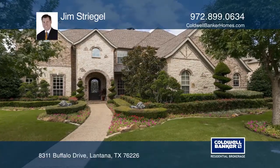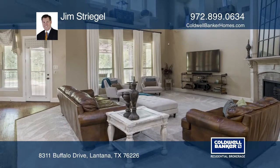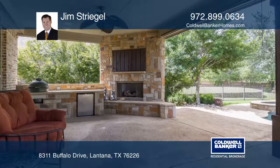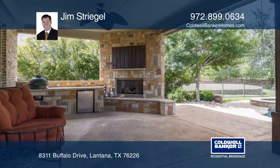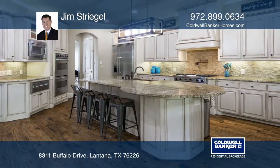This is a gorgeous home with casual living that offers tall ceilings, a fireplace with a custom mantle, and views of the pool. The gourmet kitchen makes it easy for entertaining. The master suite features a bay window and separate granite top vanities.